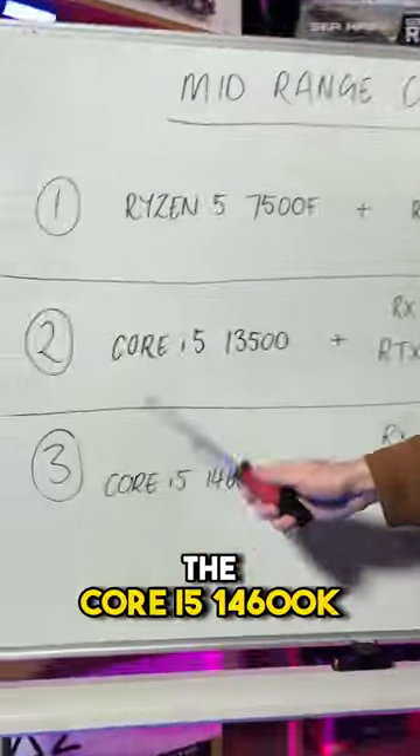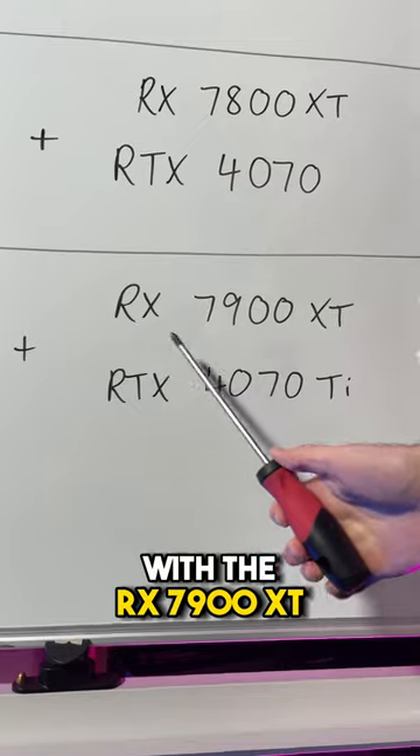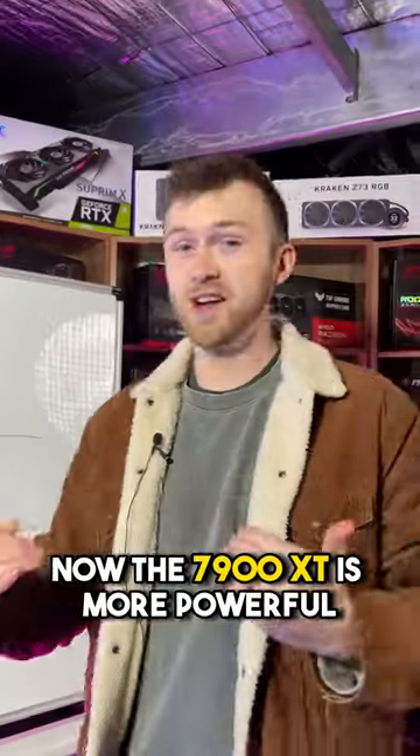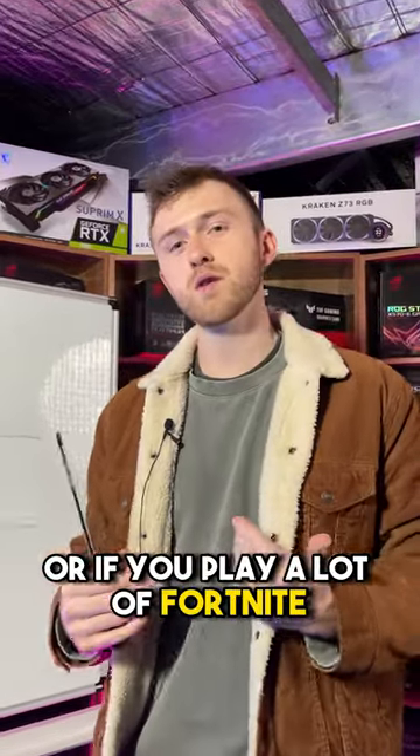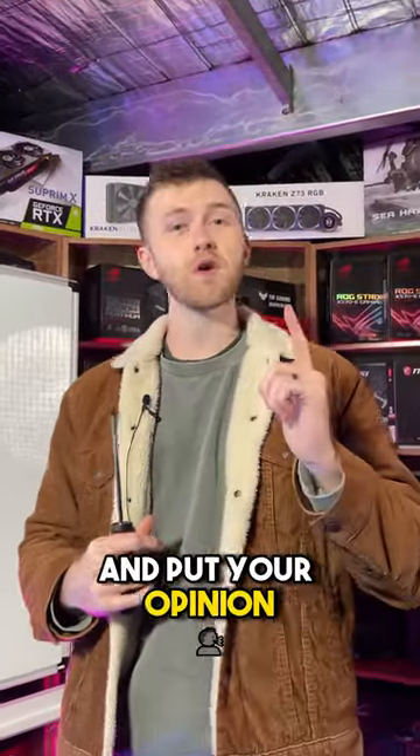Lastly, I recommend the Core i5-14600K with the RX 7900 XT or the RTX 4070 Ti. The 7900 XT is more powerful than a 4070 Ti, but if you love ray tracing or if you play a lot of Fortnite, get yourself a 4070 Ti — and put your opinion in the comments.